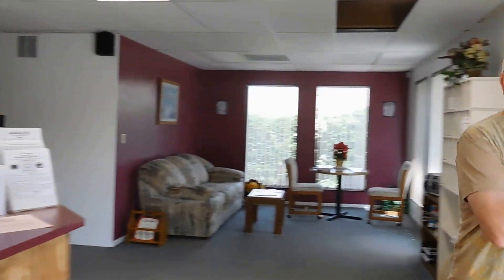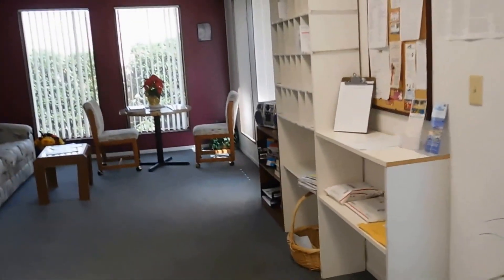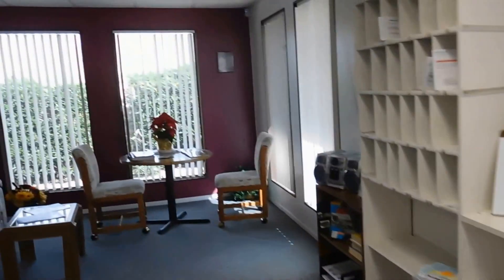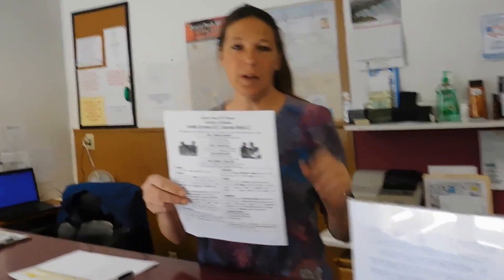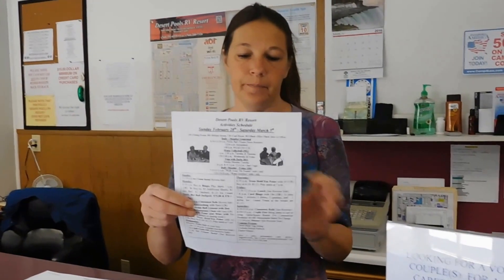There's a little seating area, and you can receive mail here. There's an activities board with a schedule for all the different activities — lots of fun stuff! They have water volleyball, yoga, and dinners routinely.